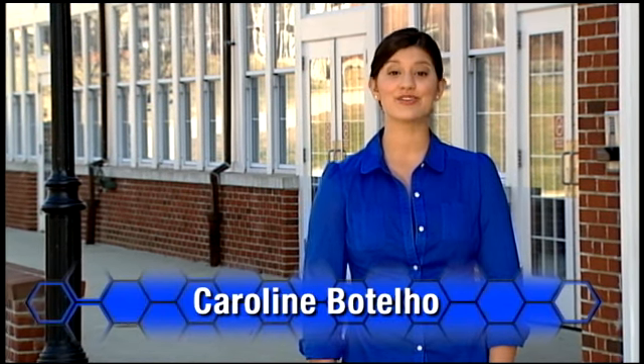From across the country to your own backyard, ATE TV shows you the many advanced technological education opportunities available at your local community college. We're headed to Florence Darlington Technical College where they, like many other community colleges, design their programs with direct input from industry. This relationship better prepares graduates for high-tech careers and opens doors to prospective employers. Let's take a look.